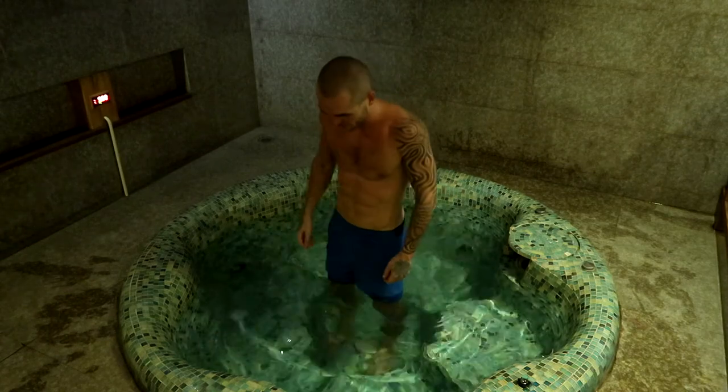I reckon about 1% lower — what do you reckon? Post what you think down below. Now it's time to cool down in 9 degree water.